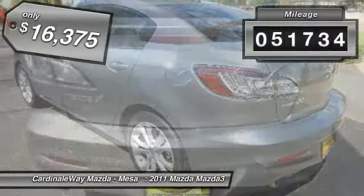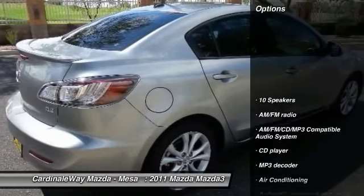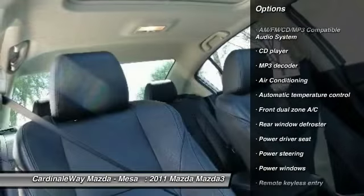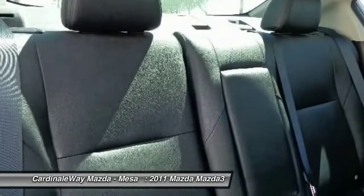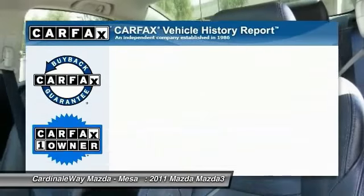This vehicle has less than 55,000 miles. Here are some of this vehicle's great options: traction control, dual airbags, air conditioning, front power steering, alloy wheels, four-wheel disc brakes, power windows, electronic stability control, CD player, rear window defroster.